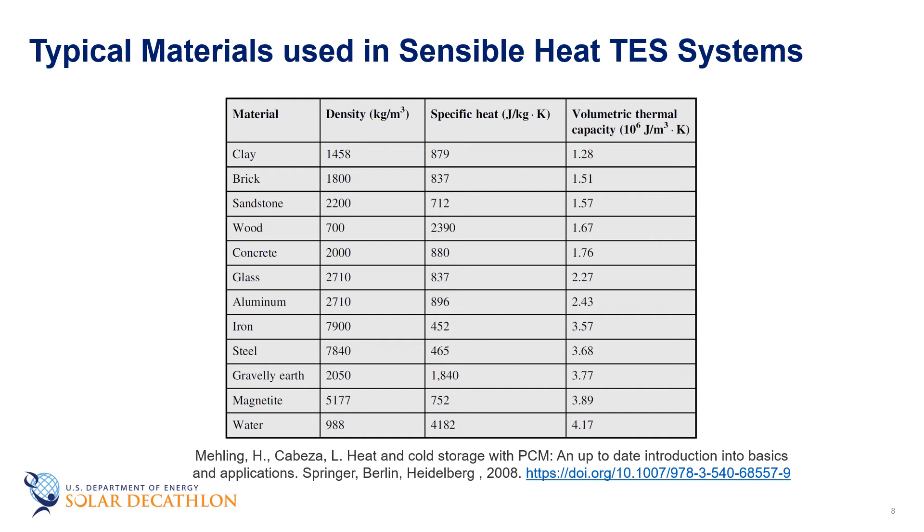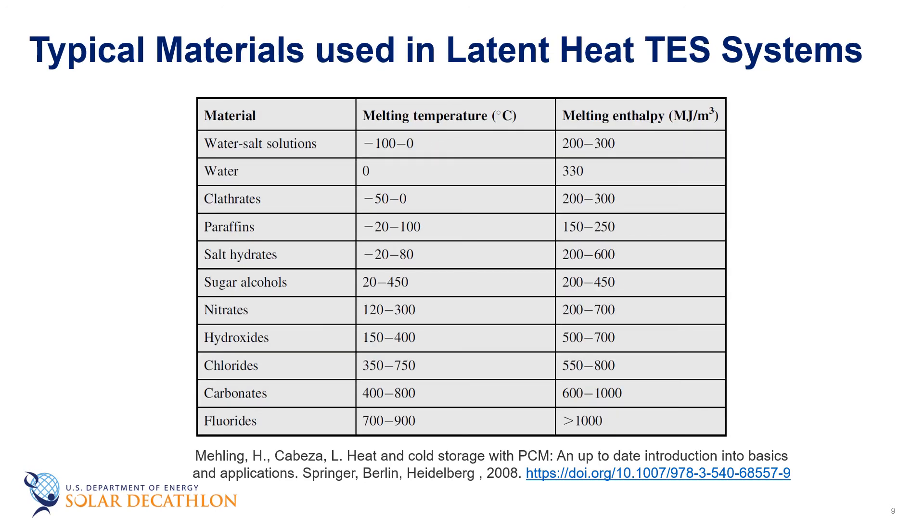The materials used in sensible heat thermal energy storage systems vary widely in density, specific heat, and volumetric thermal capacity values. Water is the cheapest option for sensible heat systems, making it the most popular commercial heat storage medium with a number of residential and industrial applications. Latent heat storage materials are also known as phase change materials, due to their property of releasing or absorbing energy with a change in physical state. Using latent heat storage is an effective way of storing thermal energy, with advantages of high energy storage density and the isothermal nature of the storage process. The main advantage of latent heat storage over sensible heat storage is the capacity of storing heat at almost similar temperature ranges.